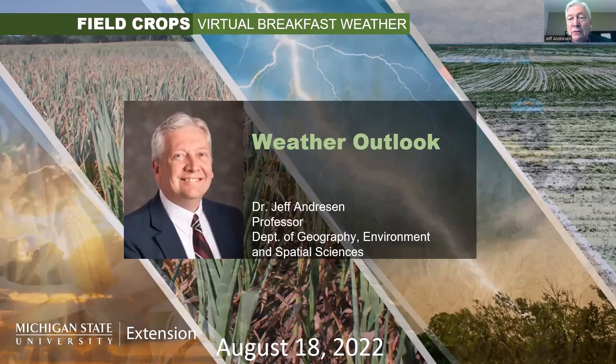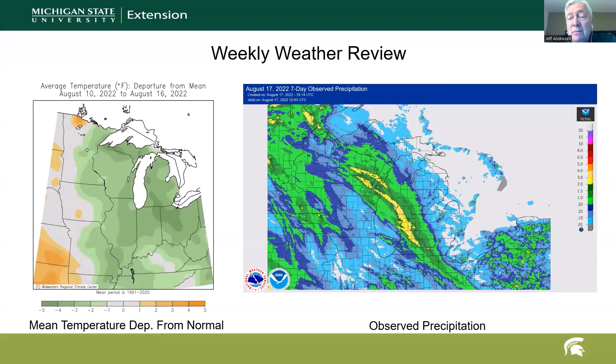There's some fog because of the cool surface conditions, indicative of this Canadian origin air mass that's been across the region for the last several days and into last week. If we look at mean temperatures for the previous week on the left, you can see cooler than normal weather across much of the Midwest, but definitely for the central and eastern Corn Belt. Mean temperatures were generally three to five degrees Fahrenheit below normal.